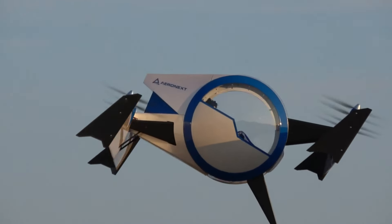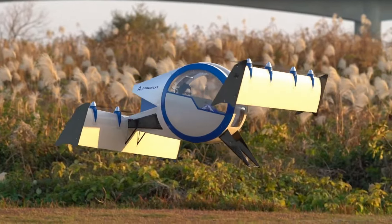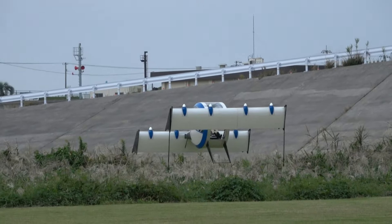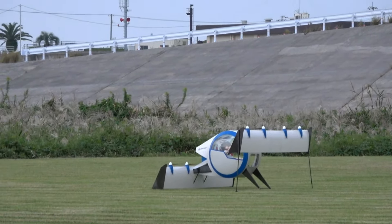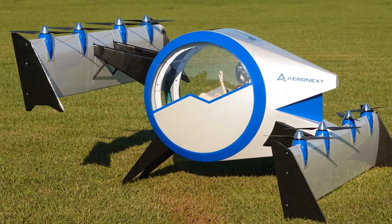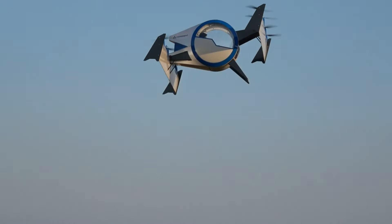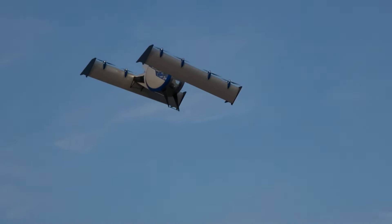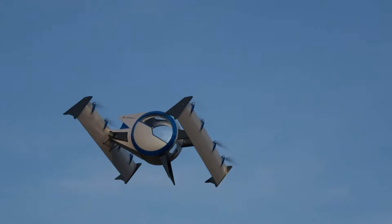The wings adjust for cruising and landing, delivering a seamless transition through different phases of flight. Aeronext's specialized software and hardware work together to control wing movements and propeller speed, keeping the cabin stable and reducing sway for a smooth, comfortable ride. This innovative design could help pave the way for wider public acceptance of air mobility by offering a safe, stable, and comfortable flying experience.